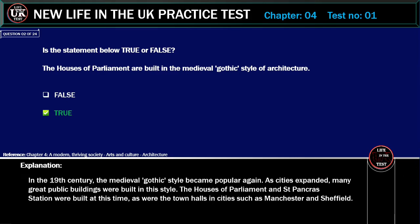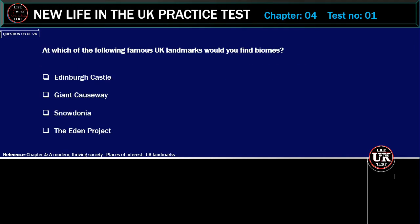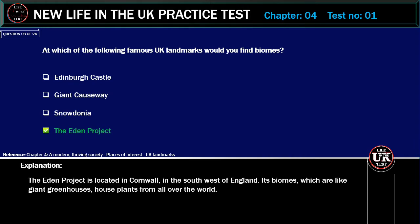As were the town halls in cities such as Manchester and Sheffield. At which of the following famous UK landmarks would you find biomes? Options: Edinburgh Castle, Giant Causeway, Snowdonia, Eden Project. Correct answer: Eden Project. Explanation: The Eden Project is located in Cornwall, in the southwest of England. Its biomes, which are like giant greenhouses, house plants from all over the world.